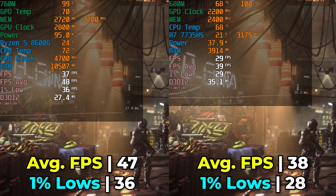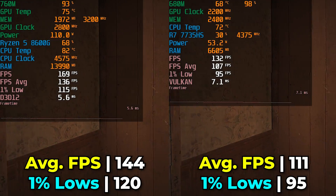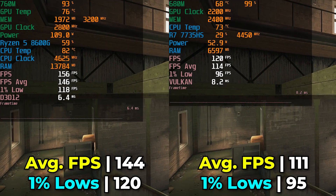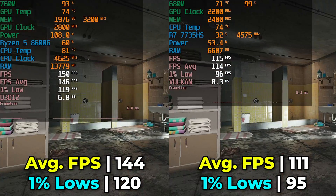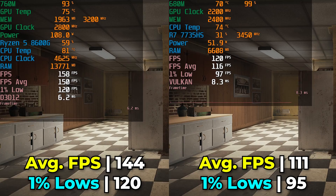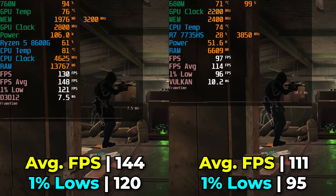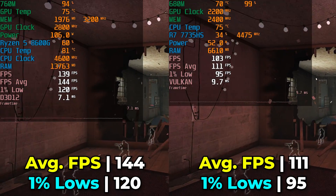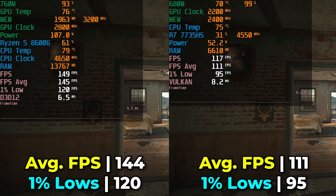The last title is Rainbow Six Siege. Keep in mind the 760M shows DirectX 12 in the overlay, but that's not accurate — the game only supports DirectX 11 and Vulkan, and both systems are running on Vulkan. At the lowest in-game graphics settings with FSR at the quality preset, both systems give fantastic performance and can drive high refresh rate displays. There's still a 30% increase in FPS average and a 26% increase in 1% lows, and the 760M's 1% lows go into triple digits — extremely smooth on a FreeSync display.